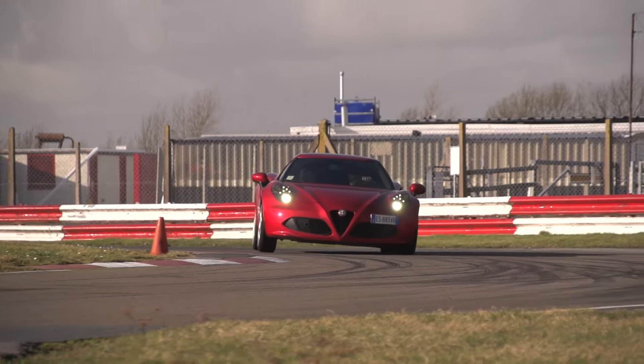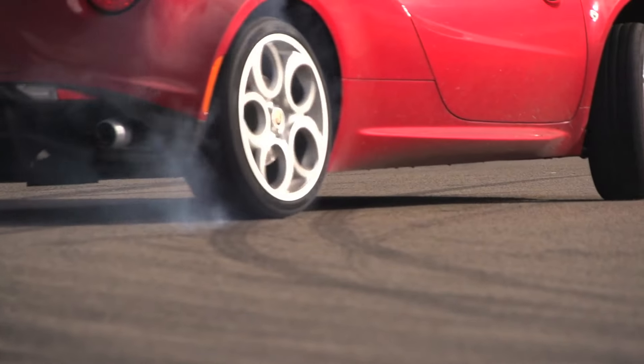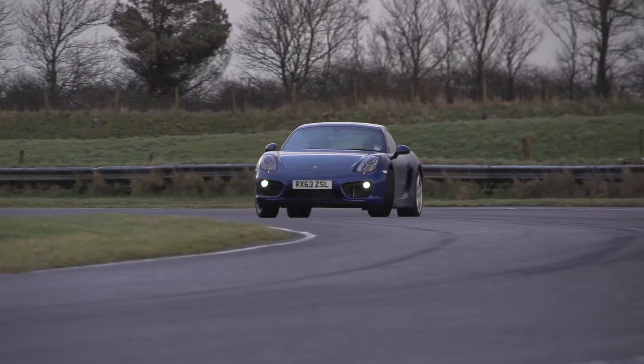The Alfa Romeo 4C dissects the ground between the Lotus Elise and the Porsche Cayman. It's expensive, quite small, and we've had one in the UK for a few days, so it seemed only right to drag a Cayman S along to see which is best.